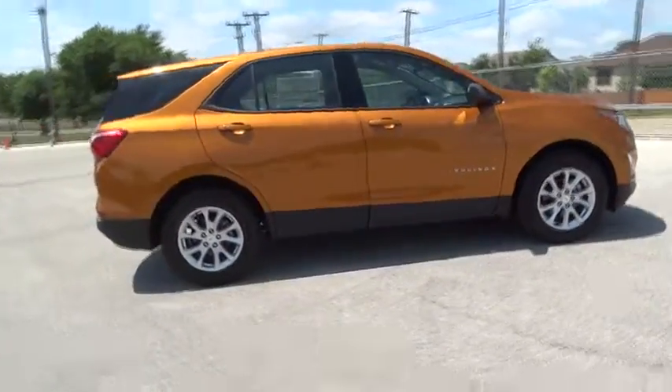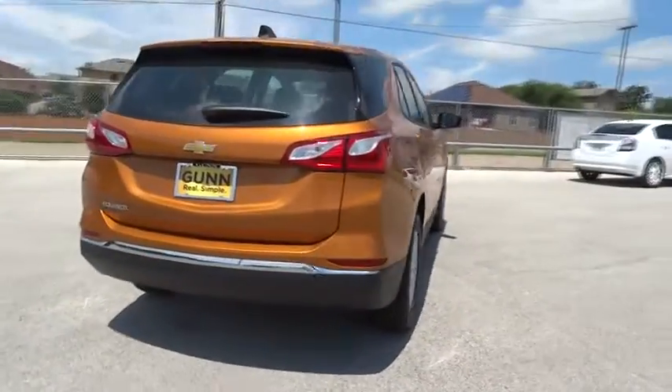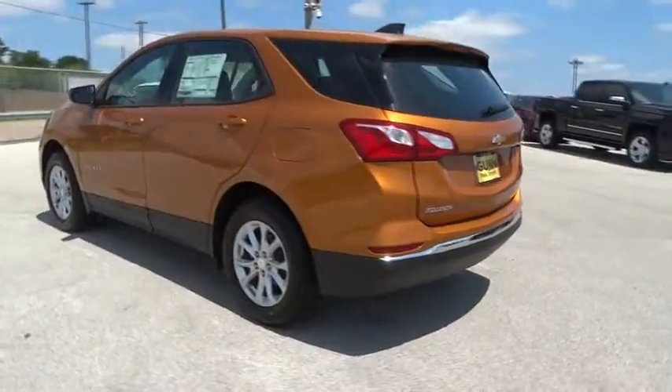Here are some of this vehicle's great options. Stability control. Traction control. Steering wheel audio control. Backup camera. Keyless entry. Anti-lock braking system. Bluetooth.